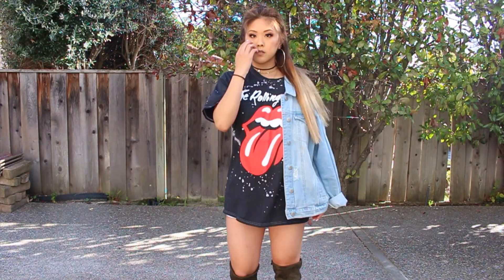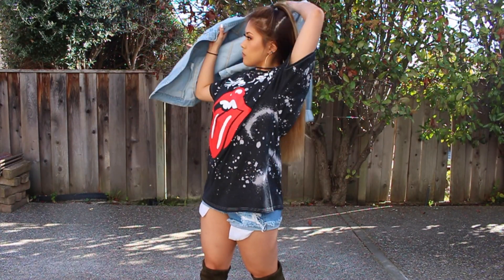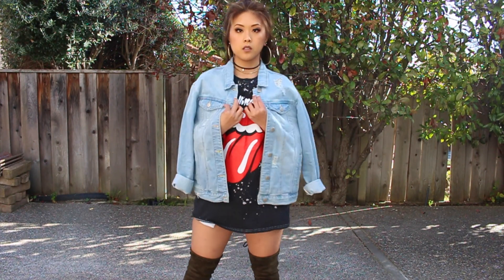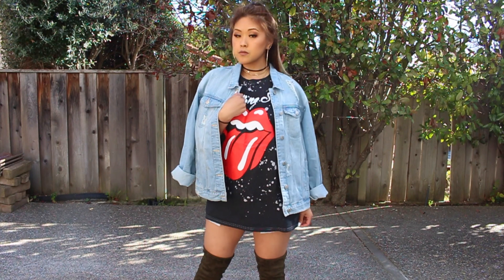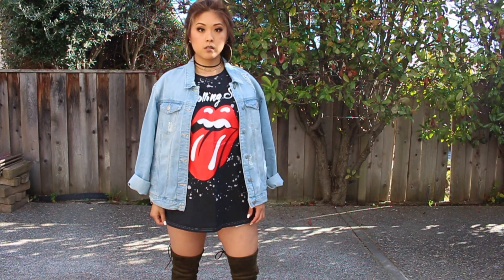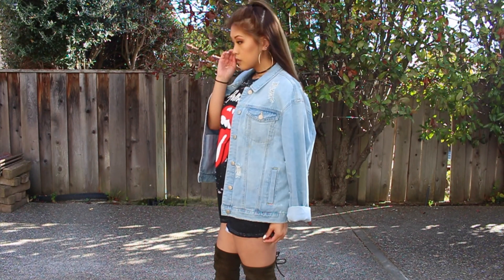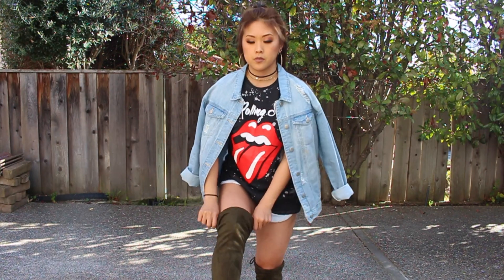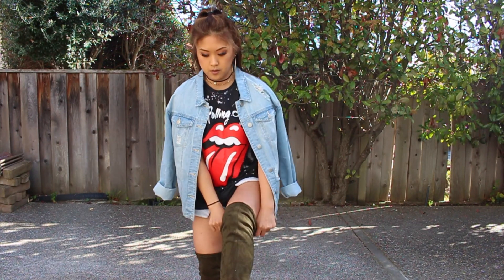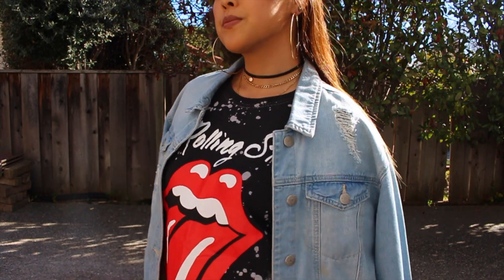I got the band tee at Target, and yeah, I know I'm one of those girls that wears band tees and doesn't listen to the band. The denim jacket is actually from Melrose — that's my online boutique if you guys didn't know, so you can grab that there. For my thigh highs, I think I got them from Public Desire, I'm not 100% sure though. And my chokers are also from Melrose.